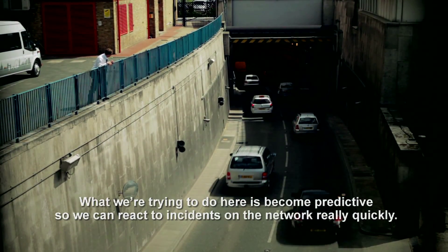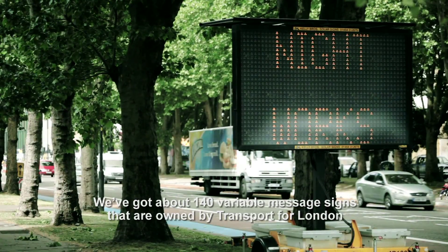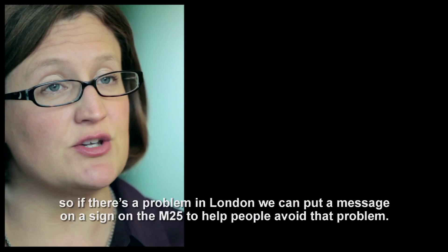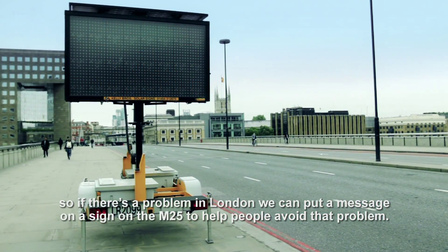What we're trying to do here is to become predictive so that we can react to incidents on the network really quickly. We've got about 140 variable message signs owned by Transport for London, so if there's a problem in London, we can put a message on a sign on the M25 to help people avoid that problem.